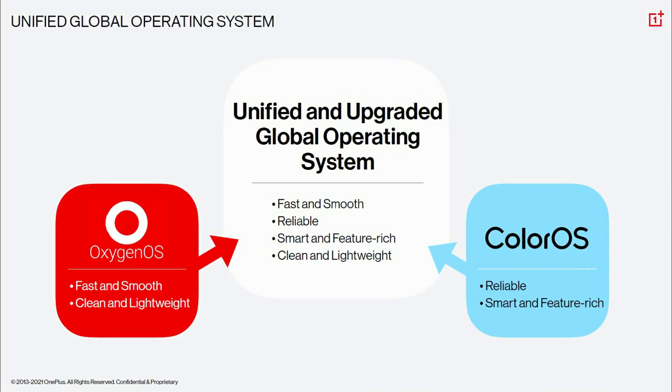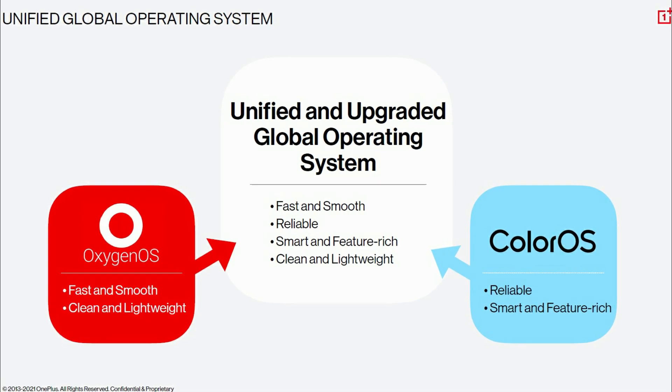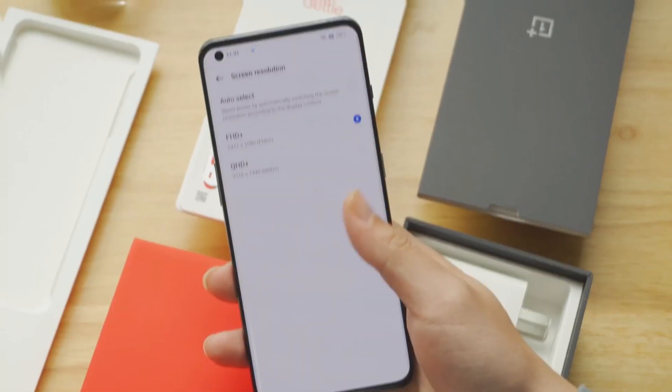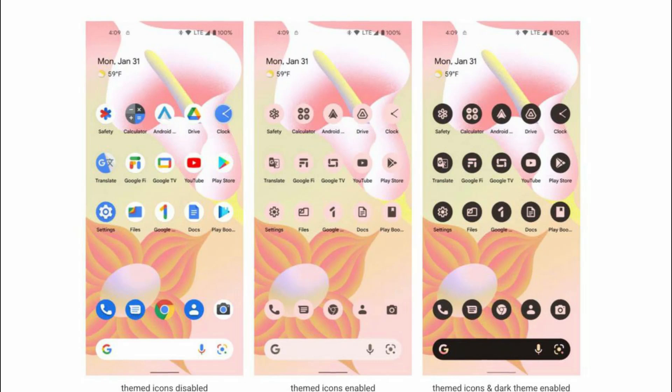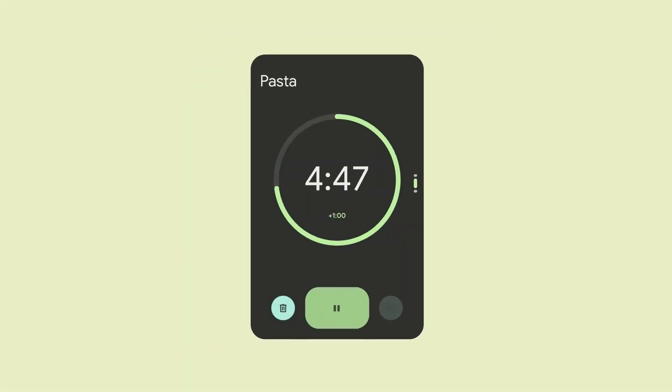The Unified OS is OxygenOS 13 and OnePlus is sticking to that name. This time they are asking users to help co-create this new operating system. This announcement came hours after the official launch of Android 13 for Pixel devices, so it's no surprise that OxygenOS 13 is based on Android 13.